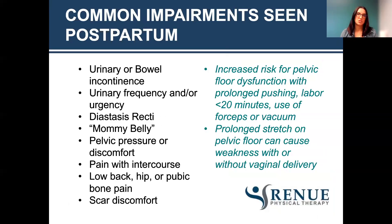Common impairments we see postpartum include urinary or bowel incontinence, urinary frequency and/or urgency — going to the bathroom more often than every three to four hours or more than eight times in a 24-hour period — diastasis recti where there's a separation of the abdominal muscles, pelvic pressure or discomfort, pain with intercourse, low back, hip, or pubic bone pain, and scar discomfort from C-section or vaginal tearing or episiotomies. You have an increased risk of pelvic floor dysfunction with prolonged pushing, labor under 20 minutes, or use of forceps or vacuum. Just because you've had a C-section does not mean your pelvic floor is in tip-top shape, because pregnancy puts a lot of extra pressure down to the pelvic floor.